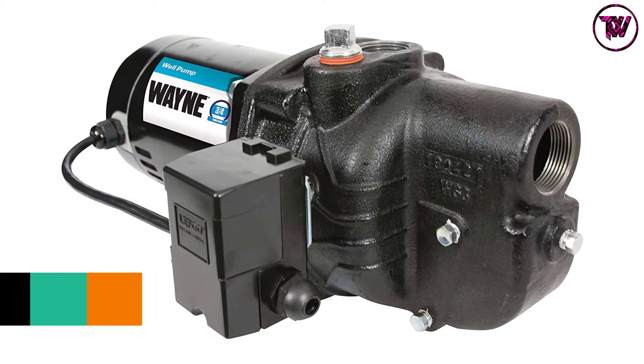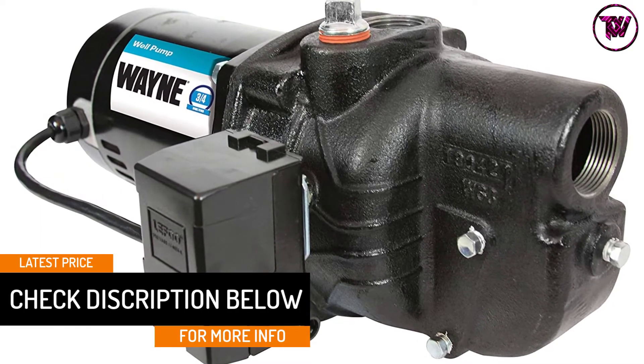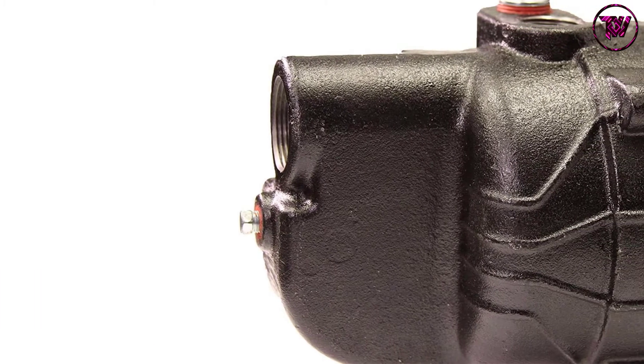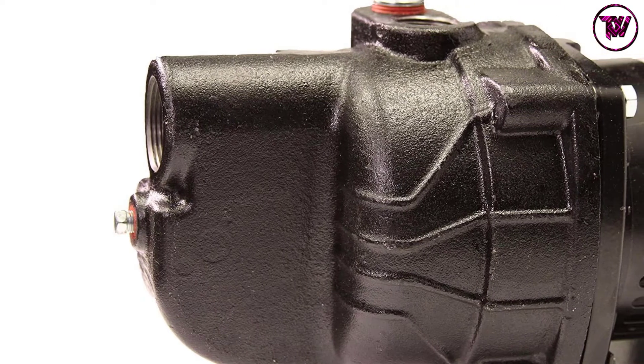The pump comes with a 1 HP dual motor operating between 120 and 240 volts, giving enough pressure to work at depths of 25 feet and less. You will also appreciate that all components are made with corrosion-resistant materials for durability.